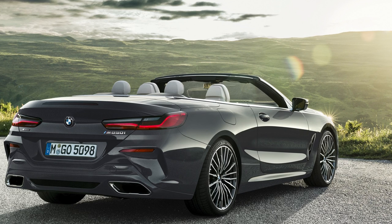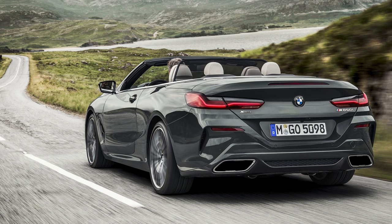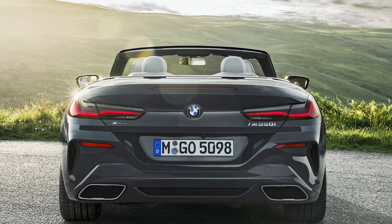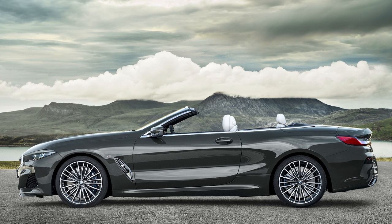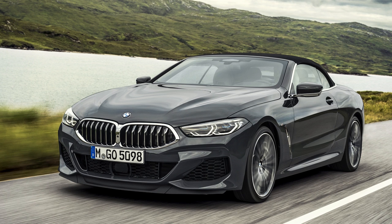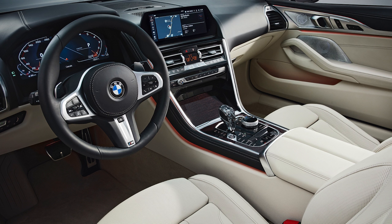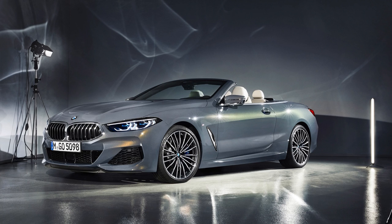BMW has revealed the 8 Series convertible starting with the M850i xDrive, which looks very elegant — it should, since it costs $122,395, which is $9,500 more than the hardtop. It still runs the same 523-horsepower twin-turbo 4.4-liter V8, 8-speed automatic, and xDrive all-wheel drive that can put 100% of torque to the rear wheels — 0-60 in 3.8 seconds. The convertible gets unique seats with neck warmers similar to the Mercedes Air Scarf, with an automatic mode that adjusts fan speed based on vehicle speed. Available in March.